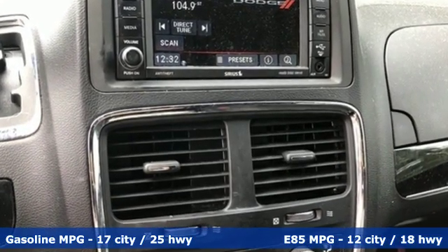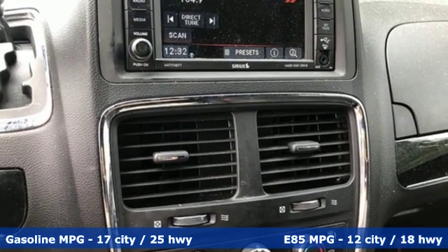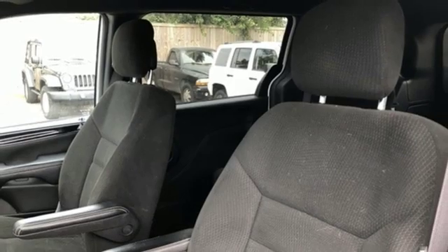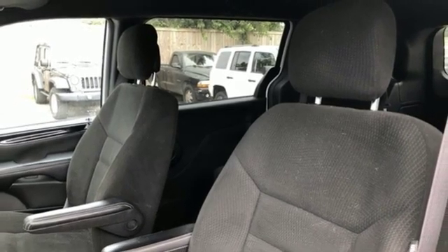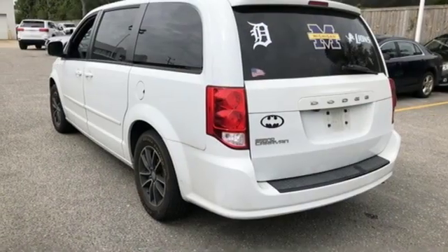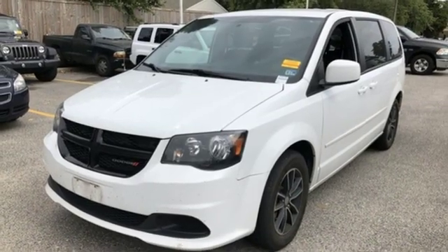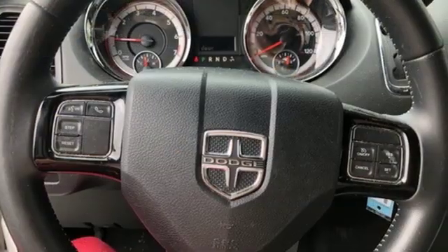External memory control, wireless phone connectivity, dual zone climate control, auto dimming rear view mirror, AC power outlet, leather steering wheel, V6 engine, aluminum wheels, gas pressurized shocks, and power heated mirrors.